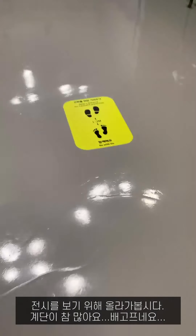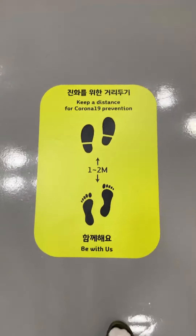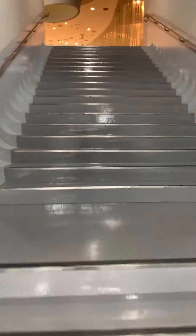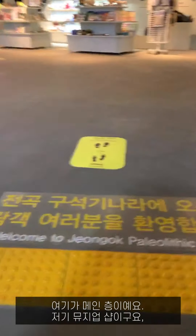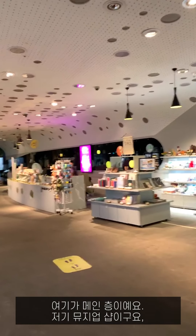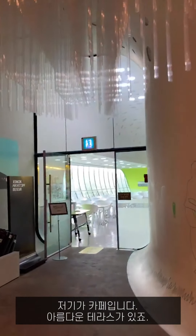There are so many stairs. This is a campaign sticker for social distancing. Welcome to Jungok Paleolithic Age — this is our main floor. That is the museum shop, and there's a cafe and beautiful terrace.